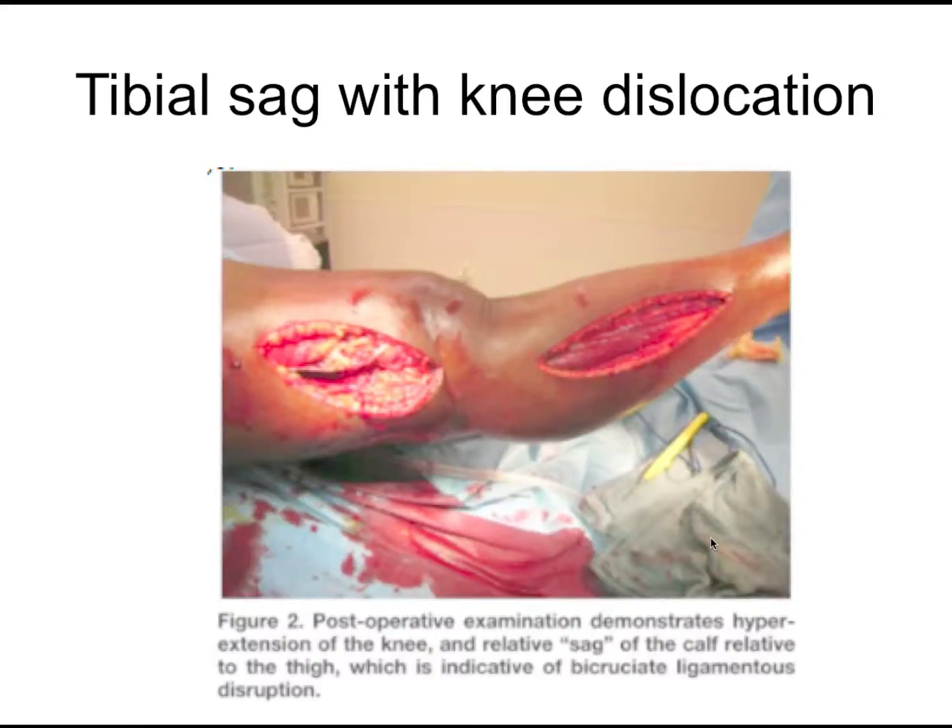This image shows tibial sag — where they're lifting up the knee. This patient also had to get fasciotomies for compartment syndrome. There is sag of the calf relative to the thigh, which is indicative of bicruciate ligament disruption.